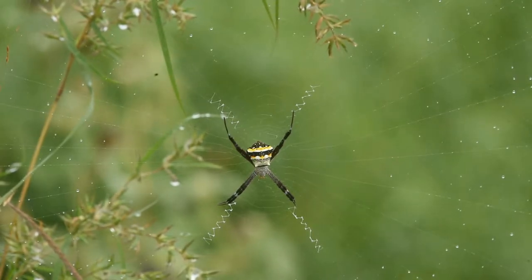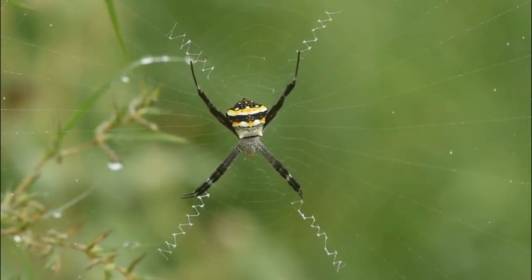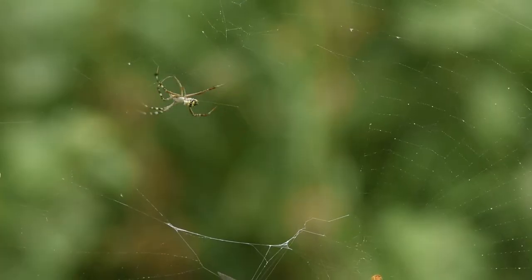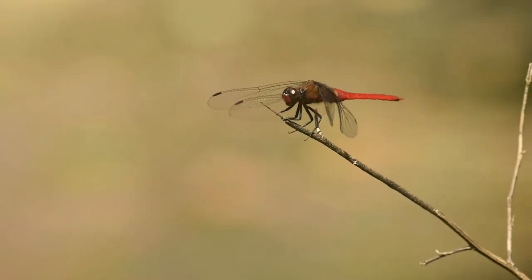The signature spider gets its name from the four unique zigzag patterns it weaves in the centre of its web. The decoration resembles the letter X. These patterns are named stabilimentum and are believed to serve the purpose of attracting insects.